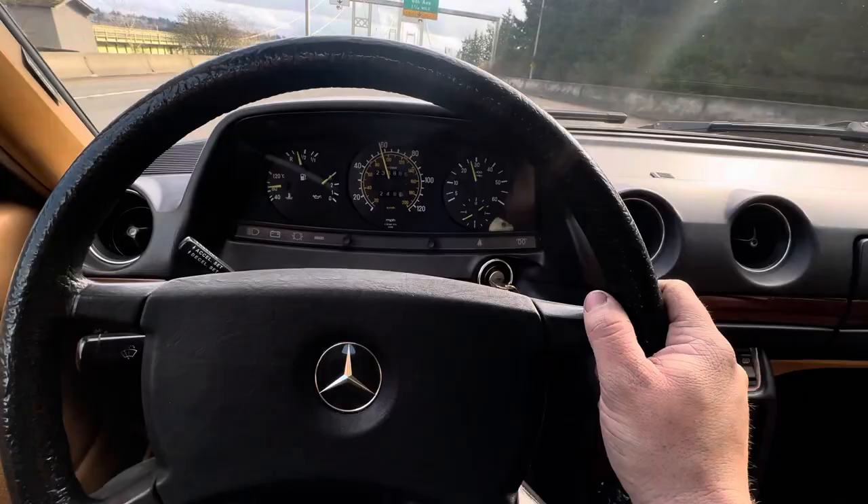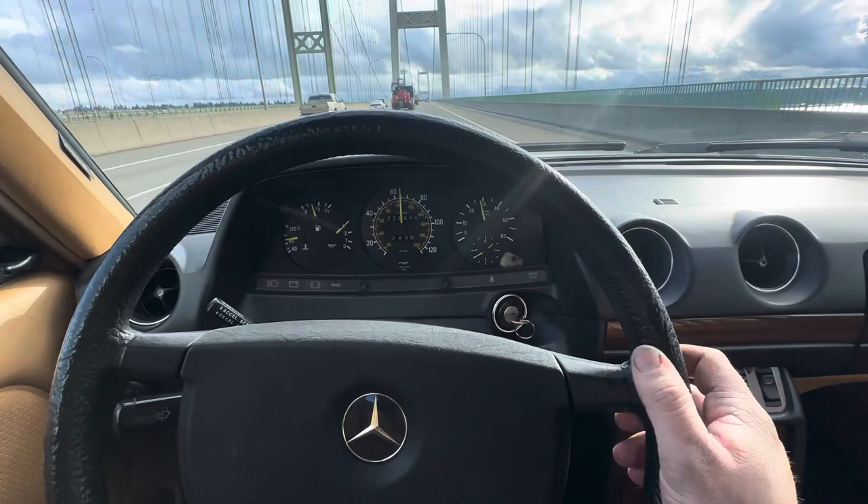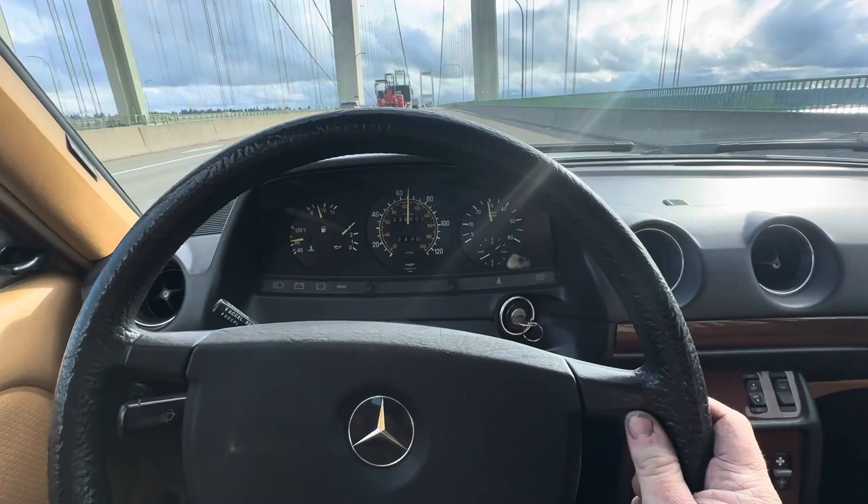This thing drives down the road very well. I've had it up north of 100 miles an hour and it feels very planted. Cruising at 60 here. You can see it drives down the road pretty straight — that's no hands. Straight down the road.